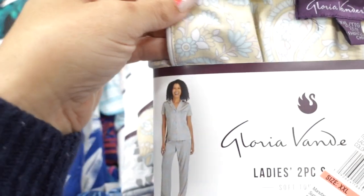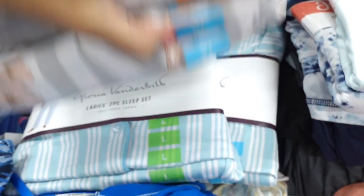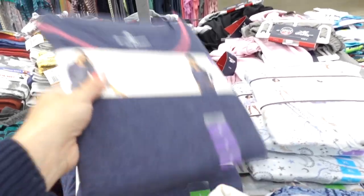New pajama sets — these are from Gloria Vanderbilt. Really nice and stretchy, has the short sleeves, buttons all the way down, nice relaxed fit through the pants. It comes in this yellow paisley, there's also a gray floral, there's a teal stripe. These are on sale for $11.98, regularly $16.99.